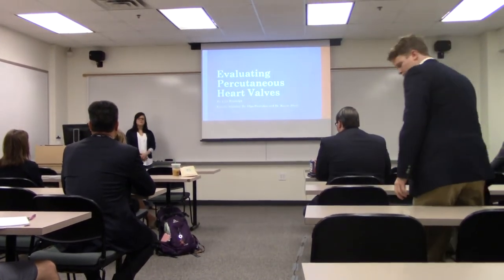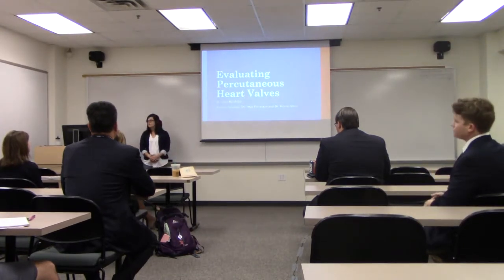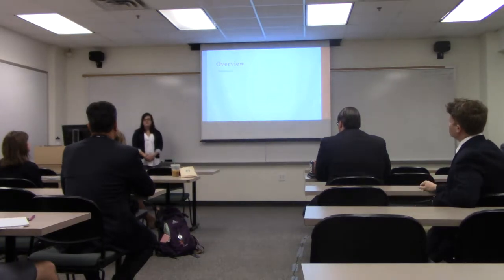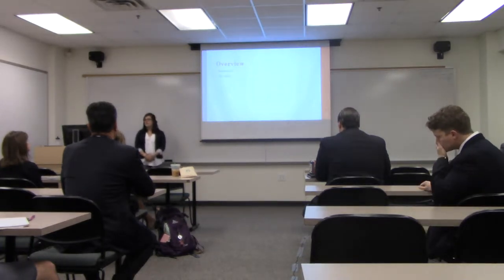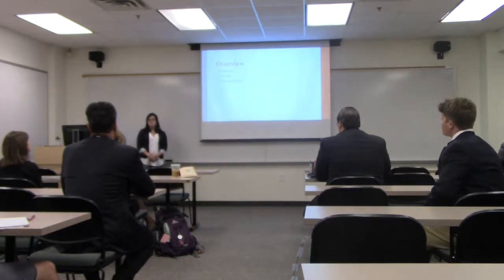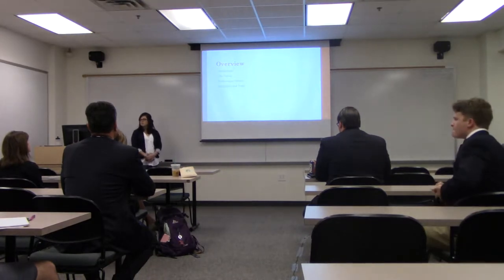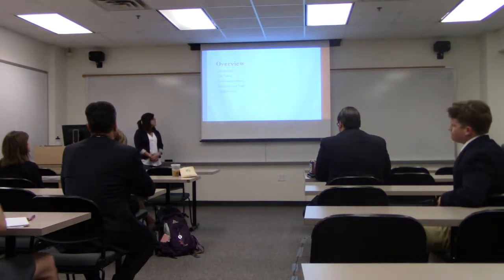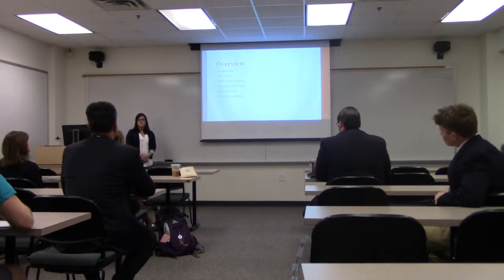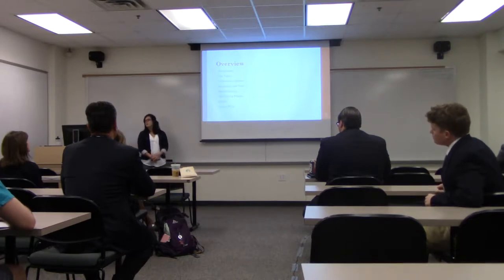Good morning everyone. I'm Julia Randolph and I'll be presenting my project on evaluating percutaneous heart valves. We're going to go over some background information, the valves used throughout the project, the performance metrics used to test these valves, equipment and tools used, measurements taken, a short video on the testing process, results obtained, and possible future work.